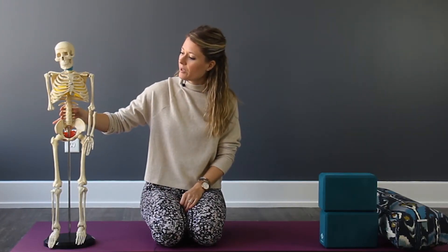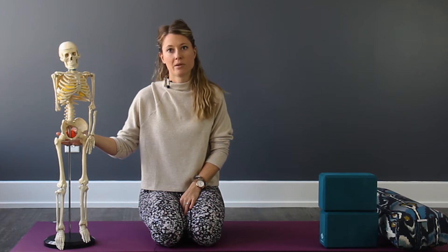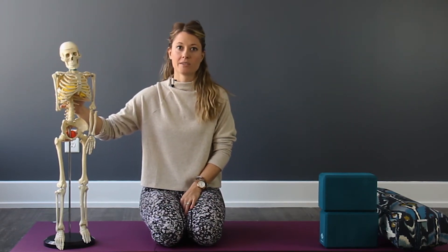If we think about coordinating our breath to optimize pressures through the system — to help manage pressure on the pelvic floor — that's related to pelvic organ prolapse, pelvic floor activation in relationship to a cough, sneeze, running, or jumping. We want to make sure that the thorax is moving well, and that's where we can use the breath to help with that.